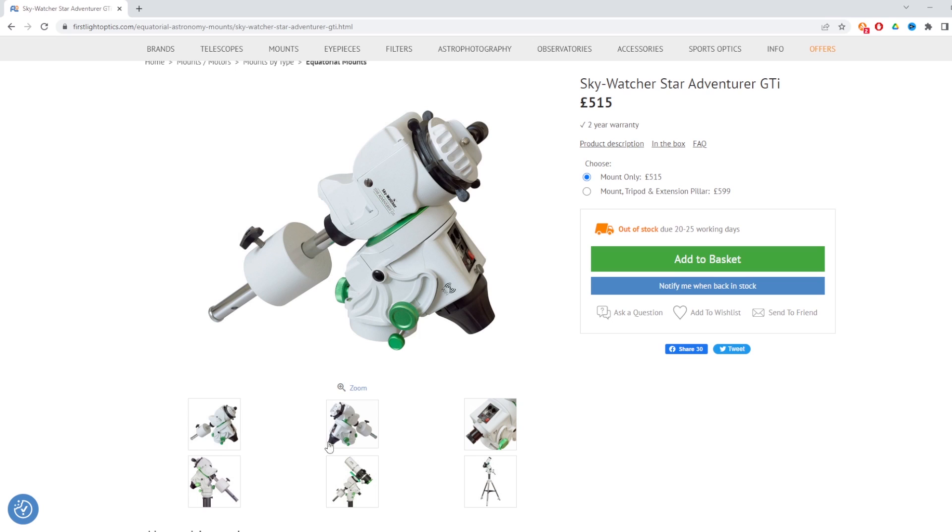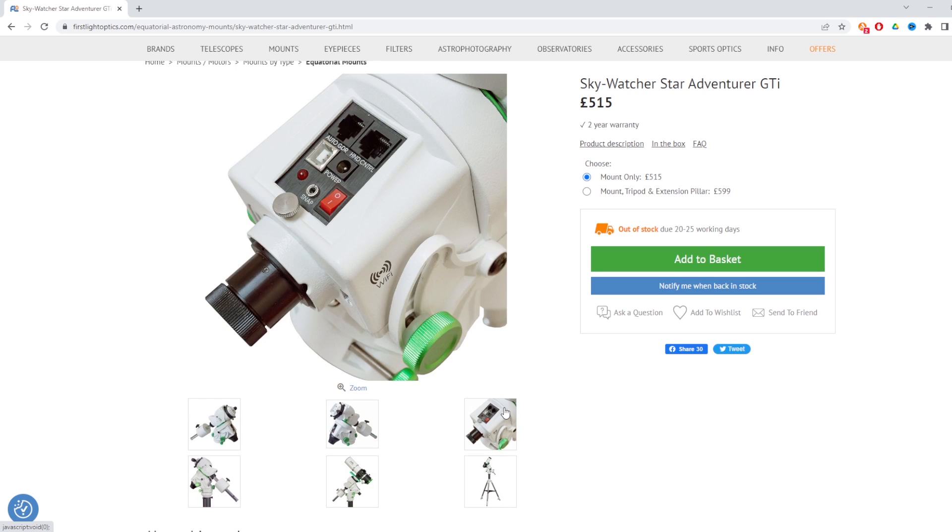The Skywatcher Star Adventurer GTI — I think quite a few people are excited about this one, myself included. I have version one of the Star Adventurer and I think it's an absolutely cracking piece of kit. Retailers have started receiving the GTI, with first shipments expected at the beginning of August. If you haven't already ordered one, you're probably going to be in for a long wait — pre-orders look like they'll be fulfilled in the first shipments, but after that there's still a component shortage, so next shipments are probably not due until early 2023. This is the latest in the Star Adventurer range — version 3 if you like.